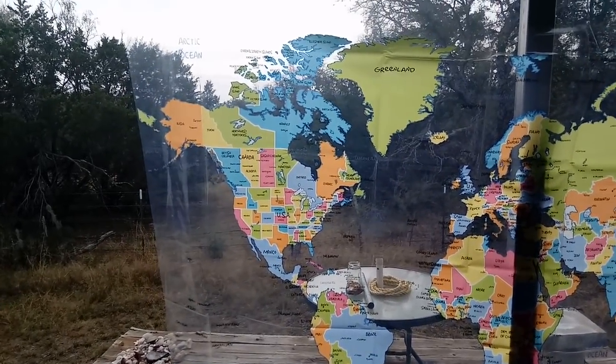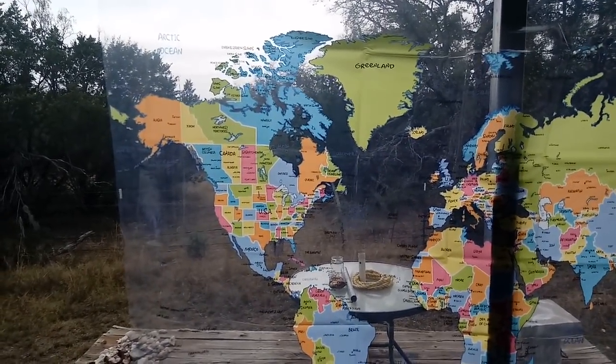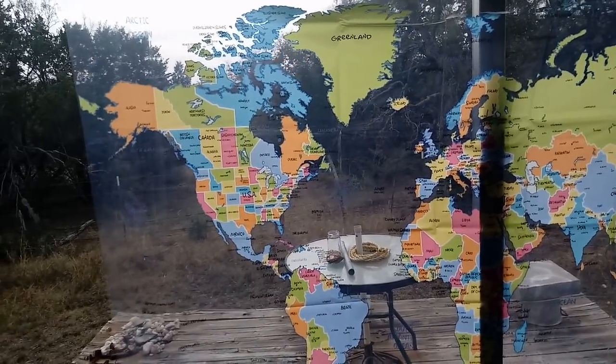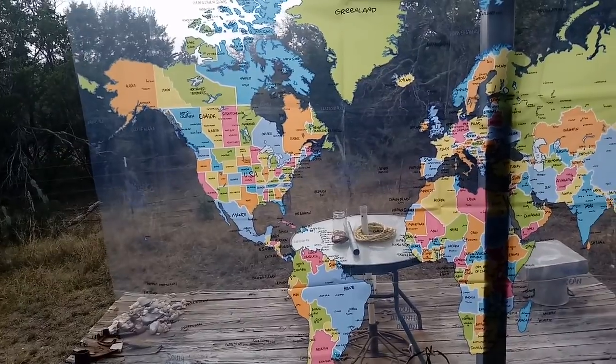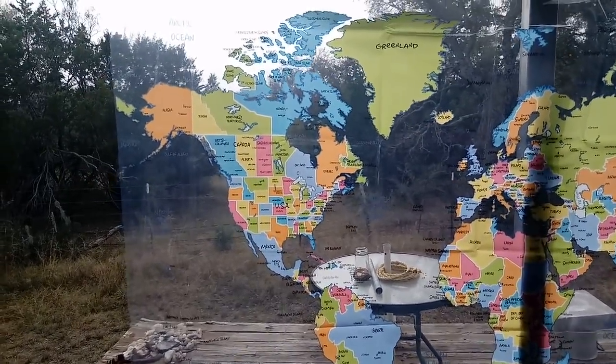Hi guys, this is Rusty78609. You're looking at my new shower curtain. It's called the World by PEVA PIVA Shower Curtains. I got it at Walmart. Isn't that wonderful?